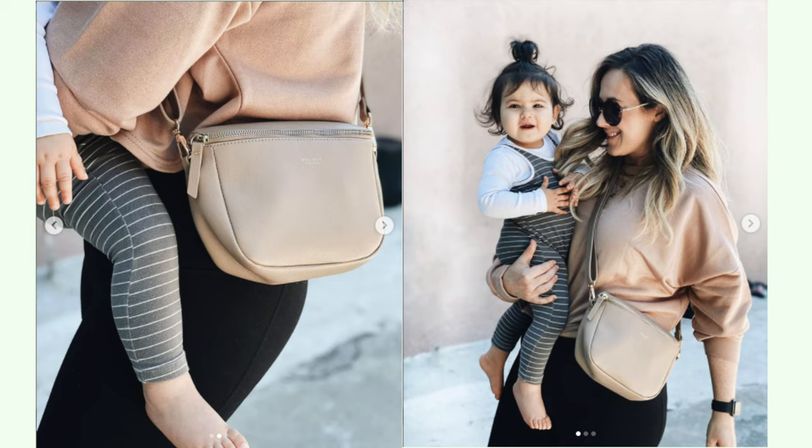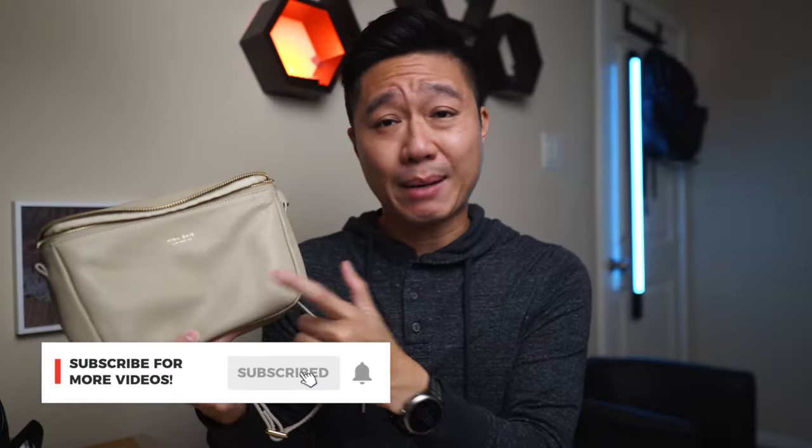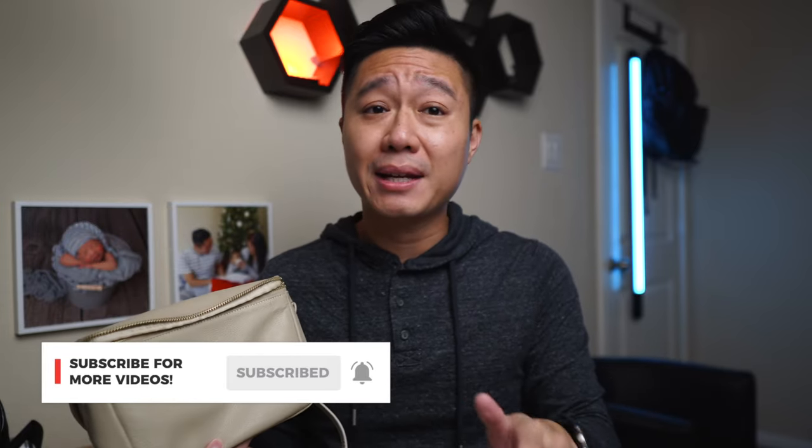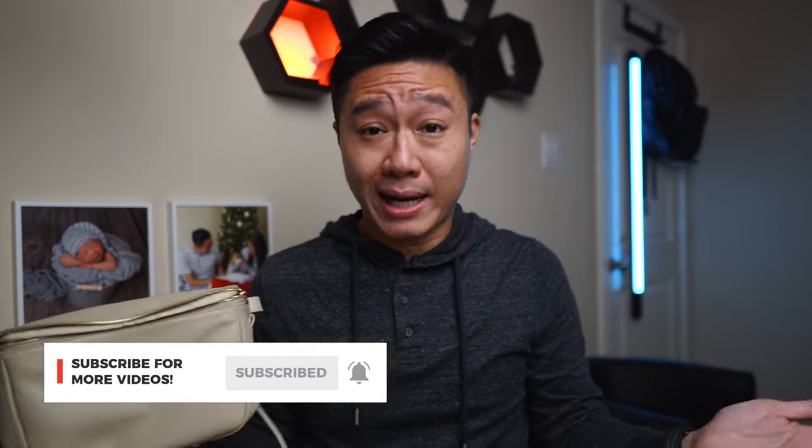As with most fanny packs, you can wear it as a sling, but this one can be worn crossbody as well if you want to change things up a bit. As I personally haven't used this bag before, I might be leaving out some details, so if you have any questions about it, let me know in the comment section below and I'll ask my wife for answers.